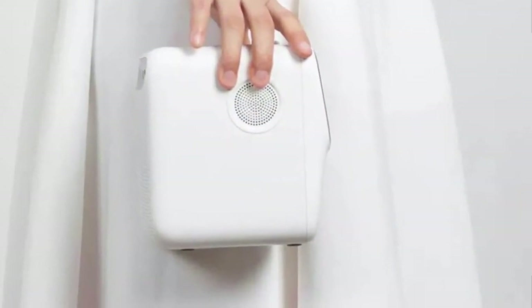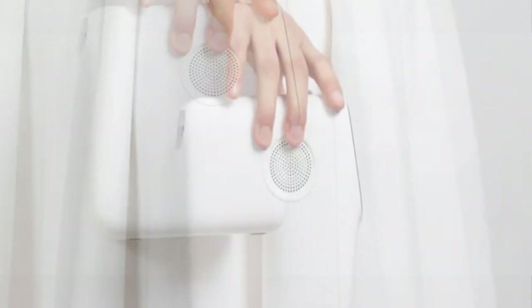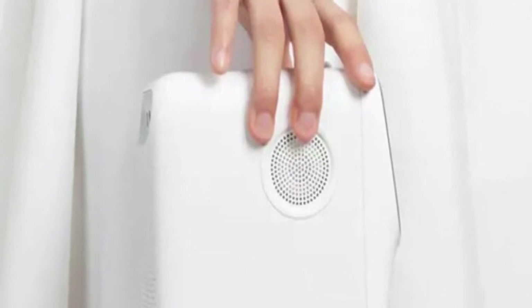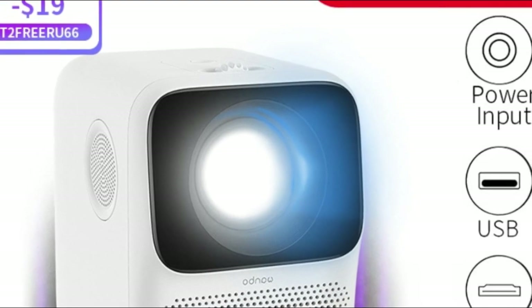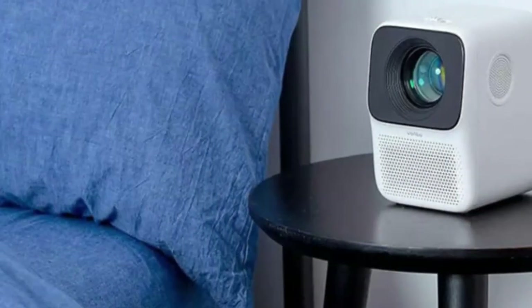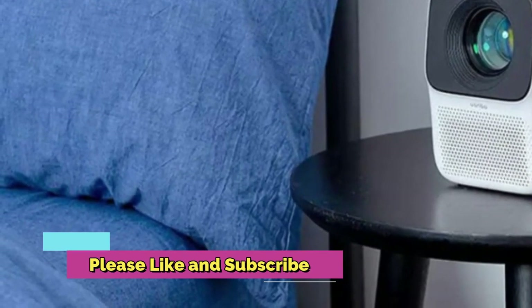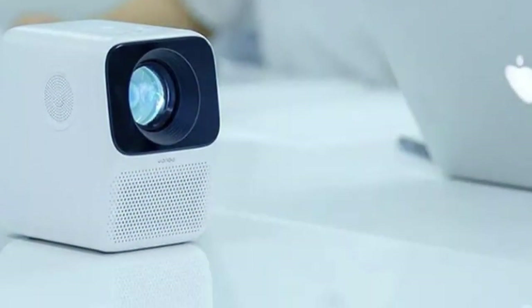Contemporary technological advances have made home theater systems more popular than ever before. One of the most user-friendly and cost-effective options is the Wonbo T2 Free Projector Portable Mini Home Theater LCD Projector with LED support, 1080p vertical correction. This projector offers easy-to-use features and great picture quality. It's also incredibly compact and lightweight, making it easy to take wherever you go.